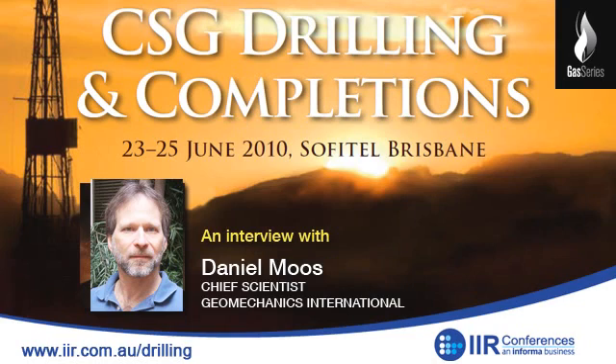Joining us today is Daniel Moos, Chief Scientist at Geomechanics International. He'll be speaking at IIR's CSG Drilling and Completions 2010 on the 23rd to 25th of June in Brisbane. Hello Daniel, thanks for joining us. Thanks James, I appreciate the invitation.